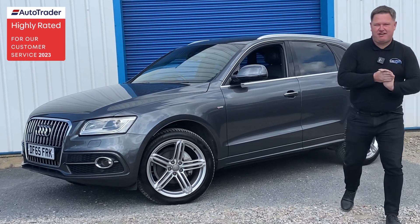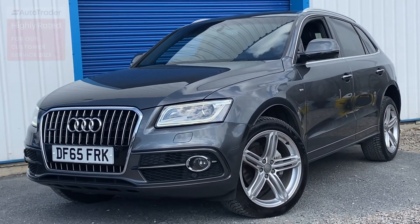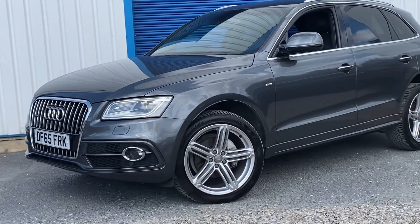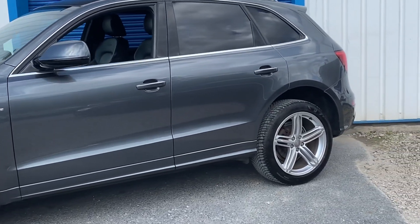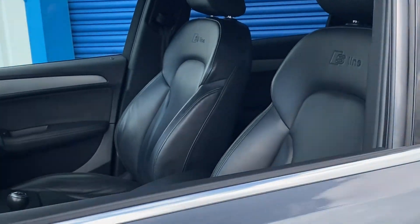Hi everyone, new stock arrival here at The Car Agents. This time we've got the Audi Q5 — the two-litre TDi S Line with a 190 brake horsepower engine. It's got a really good specification: as James takes you around, it's got front sensors, rear sensors, xenon headlights on the front, and it's finished in metallic grey, which is one of the better colors.